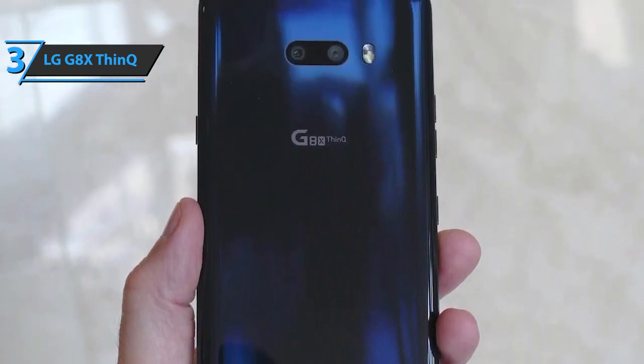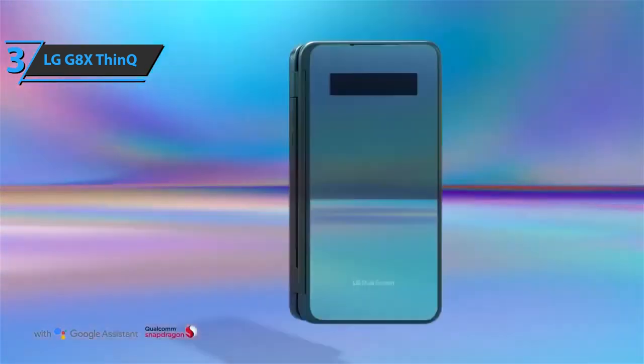The camera offers a really good level of detail, vivid colors, and a wide dynamic range. If you can afford this beast, we say go for it.